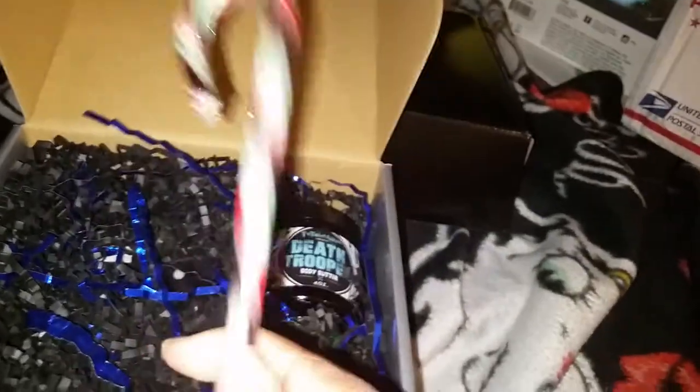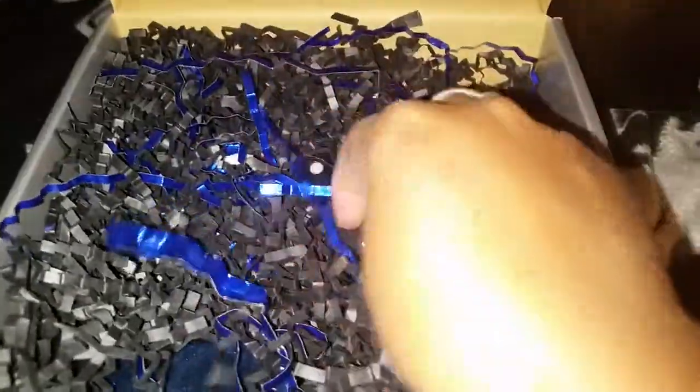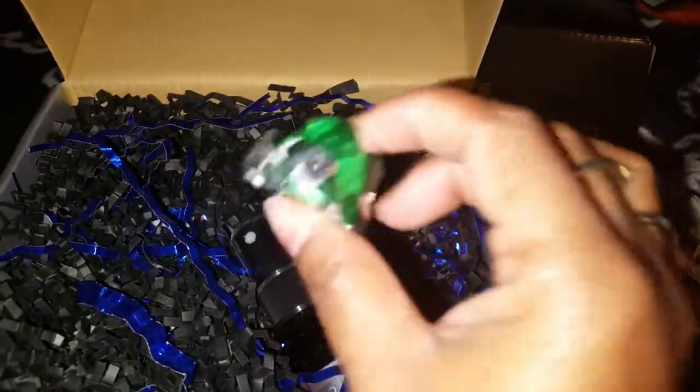I'm gonna push that to the back and bring this one in. So yes, I get to steal one — ha ha, I'm the Grinch who stole the candy cane. Okay, so this is Death Trooper. I have to open this up. This is Death Trooper Men's Body Spray. It's a bear belt. I'm gonna take that one too. I like this — awesome, how cool is this?